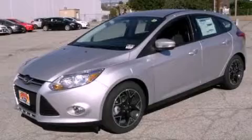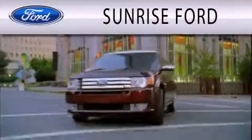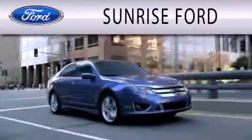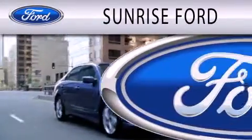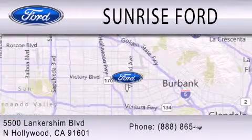Please call us today for more information on this great vehicle. Sunrise Ford is dedicated to doing everything possible to ensure that the experience you have selecting your next vehicle is as pleasant as possible. We're located at 5500 Lancashire Boulevard in North Hollywood.